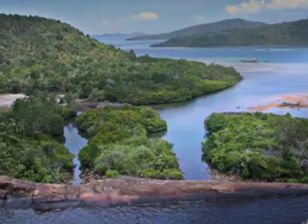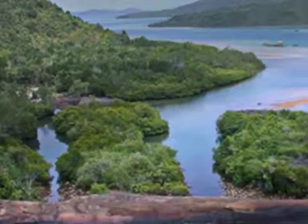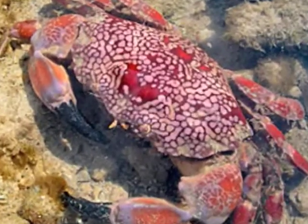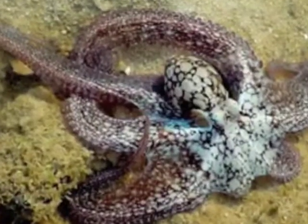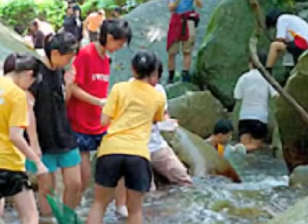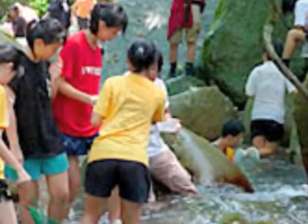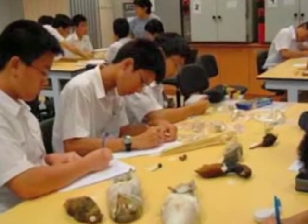Staff members and students of the Raffles Museum are actively engaged in research and conservation of animals and plants on land, in our streams and in our seas. They are also involved in numerous surveys and expeditions, not just in Singapore, but around the region as well. Apart from research, the Raffles Museum is deeply passionate in fostering a spirit of conservation, especially among the young.